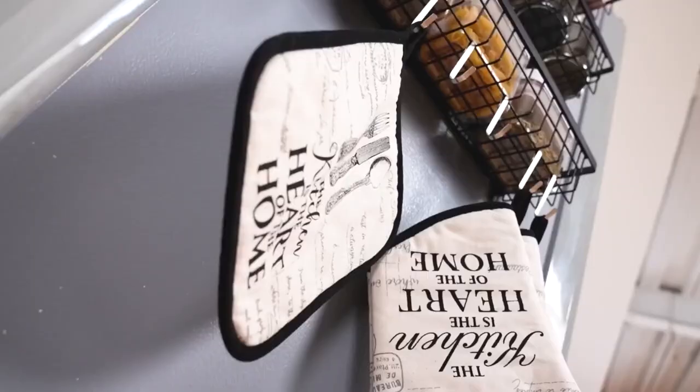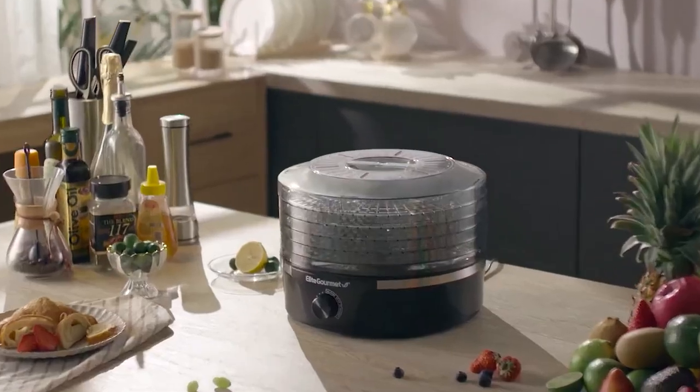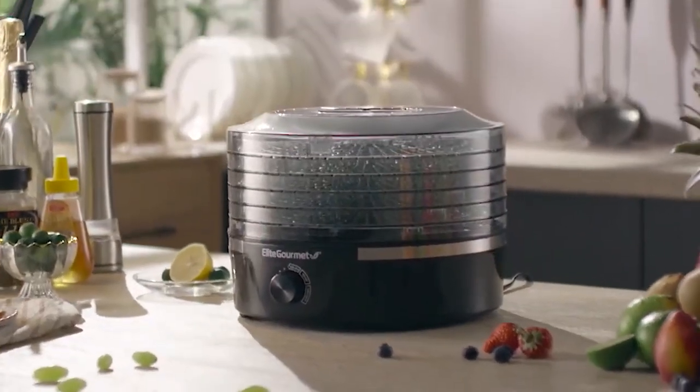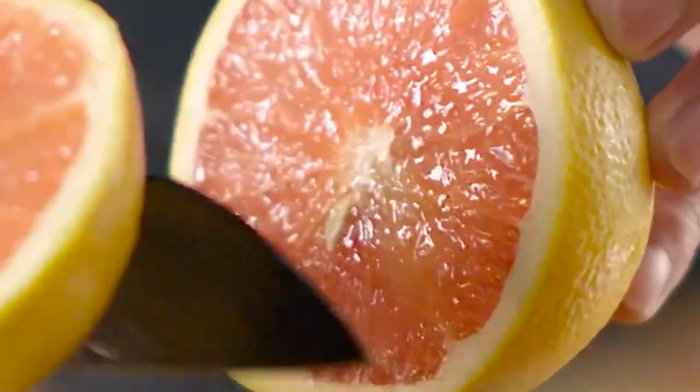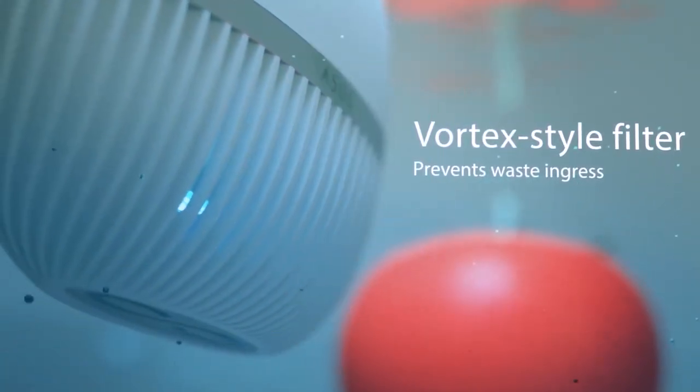From making cooking effortless and taking less time to organizing the kitchen cabinets, we've come up with a handful of kitchen gadgets. Fasten your seatbelts and get ready to take a ride into extremely useful yet affordable gadgets. Go check out their links provided in the description box. Now, without further ado, let's get straight into the video.